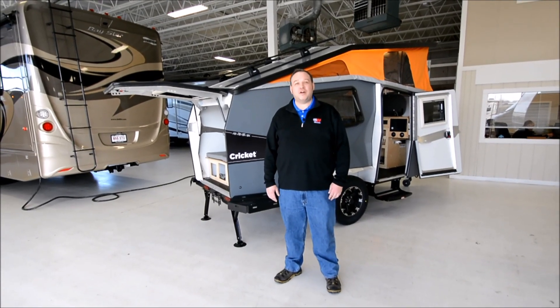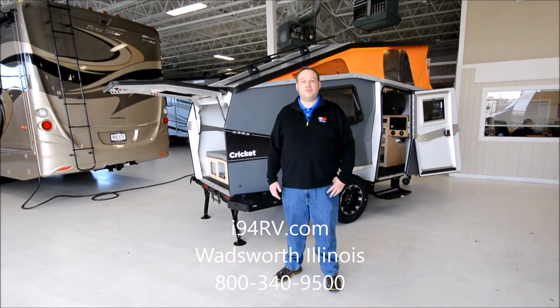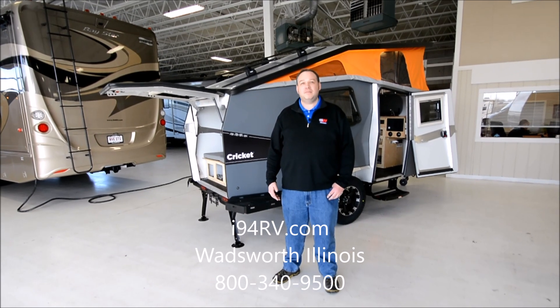Hey everybody, I'm David Hill with I-94 RV. Today we're going to be talking about the 2017 Cricket Trek by Taxa Outdoors.